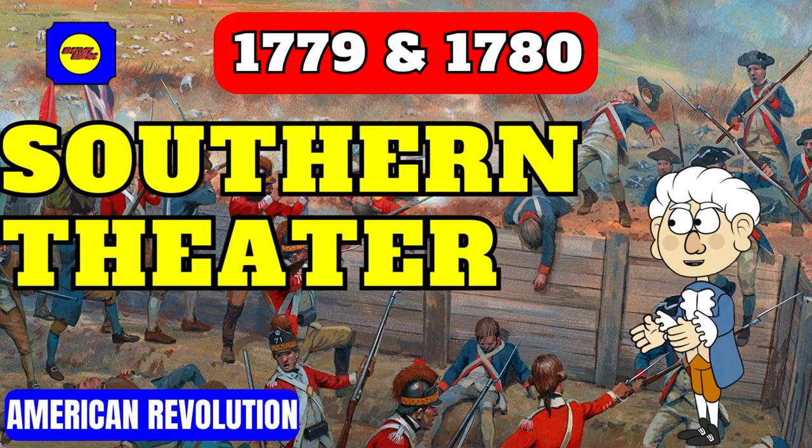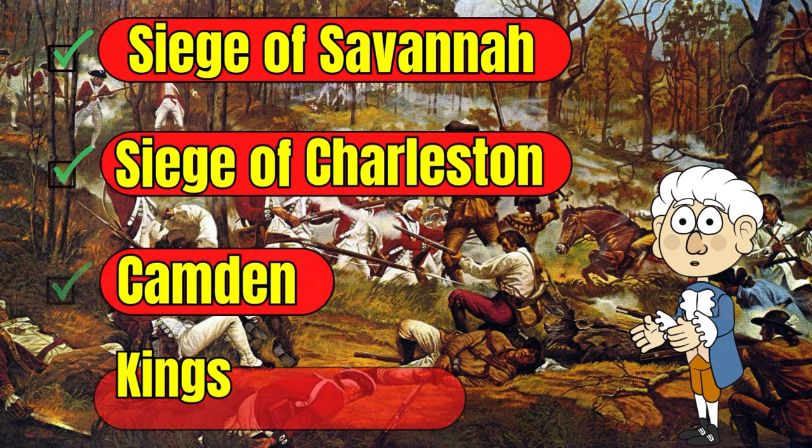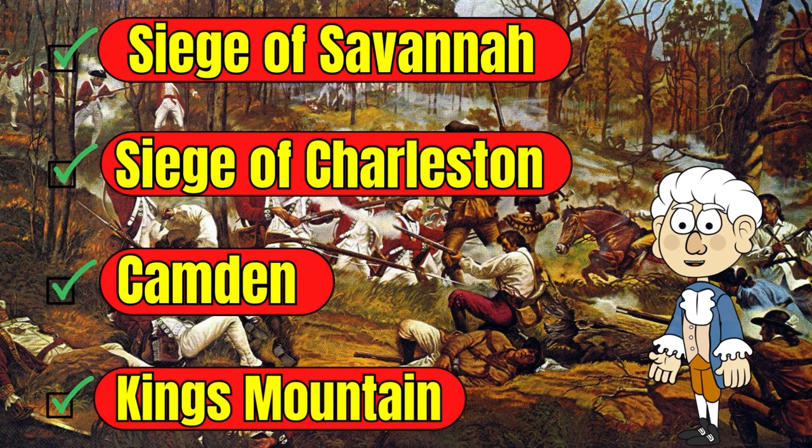Much of the Revolutionary War was fought in the South in 1779 and 1780. This video explores the Sieges of Savannah and Charleston, and the Battles of Camden and Kings Mountain.